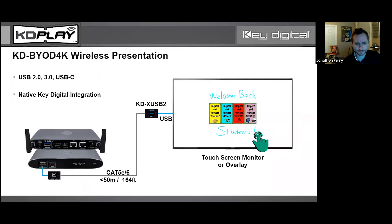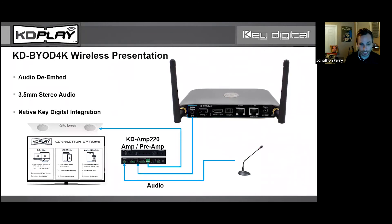USB extenders are a weird category — some are $20 online, some are $200-$250, and it's not necessarily indicative of price whether they work or not. So we decided to make the KD-X-USB2, which is extremely reliable and gives you 50 meters — 164 feet — of distance. So if the BYOD-4K isn't located right behind the touch screen monitor, that's not a problem.